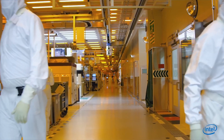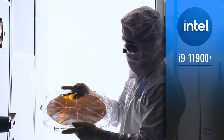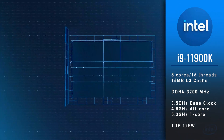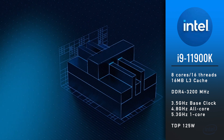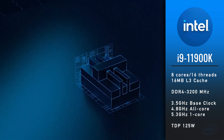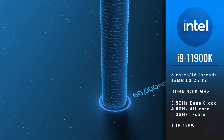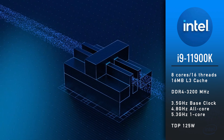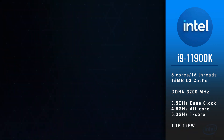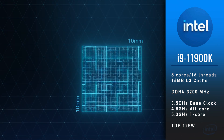Now let's talk about the specs. All Intel 11th Gen Rocket Lake processors are manufactured on a 14nm node. The i9-11900K features 8 cores and 16 threads with 16 MB of L3 cache and supports DDR4-3200. The base core clock is 3.5 GHz, all core boost is 4.8 GHz, and one core boost is 5.3 GHz. TDP is 125W.